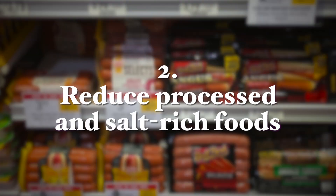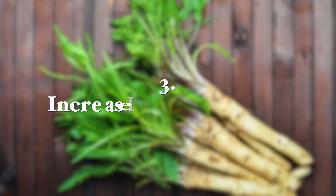Number two: reduce processed and salt-rich foods. The same study found that a diet rich in refined grains, pickled vegetables high in salt, bacon, salted fish, salted and preserved eggs, processed and cooked meats, as well as wine and tea, was associated with the highest chance of getting Helicobacter pylori.